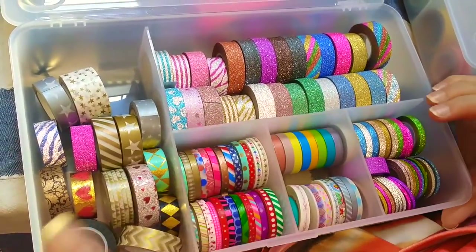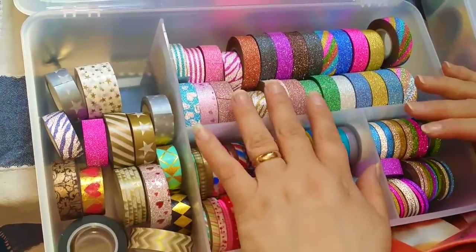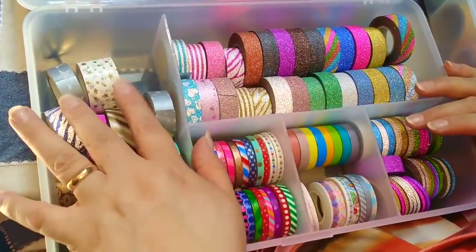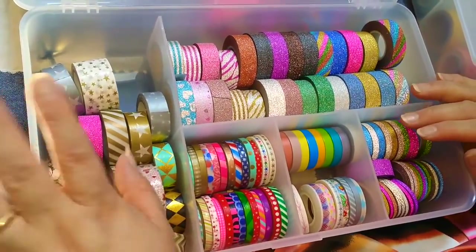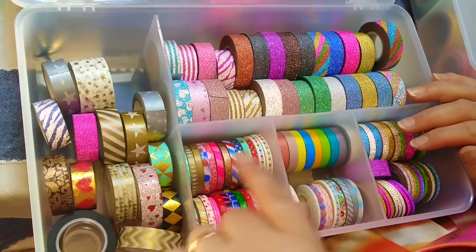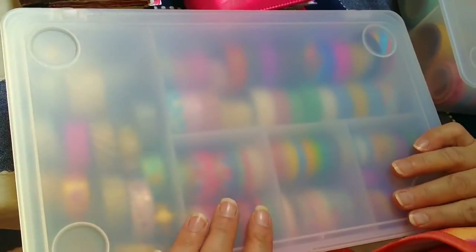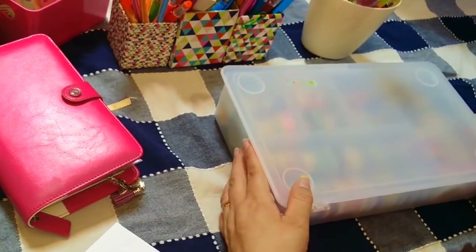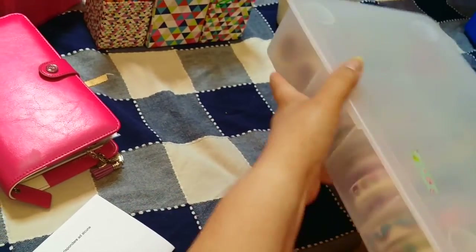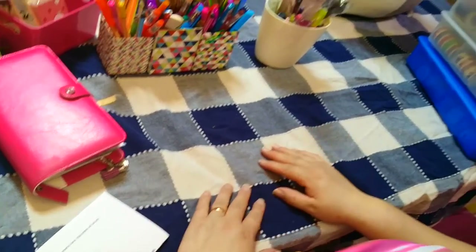All'inizio i washi Slim non li usavo, adesso li sto assortendo poco a poco. Questa è una sistemazione provvisoria perché negli ultimi video haul ne sono arrivati molti, e nel prossimo haul ce ne sono ancora 5 o 6, con altri 8 in arrivo nel giro di un mese e mezzo. Su Aliexpress se ne trovano tantissimi. L'importante per me è che siano super colorati.